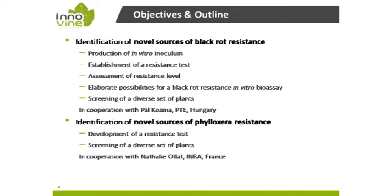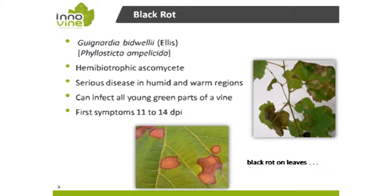Black rot may not be as well known as the mildew fungal diseases. It's a hemibiotrophic ascomycete, mainly present in humid and warm regions, and it can infect all green parts of the vine. It takes 11 to 14 days until the first symptoms appear. Like the mildew fungi, it is native to North America and arrived already in the 19th century.